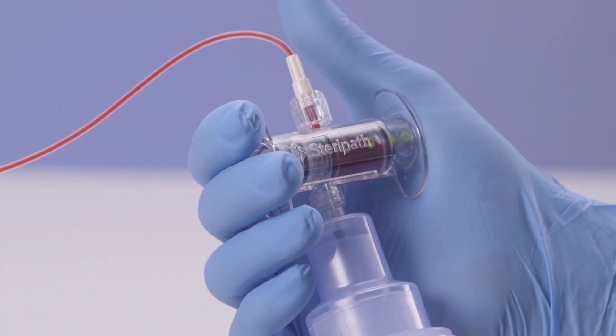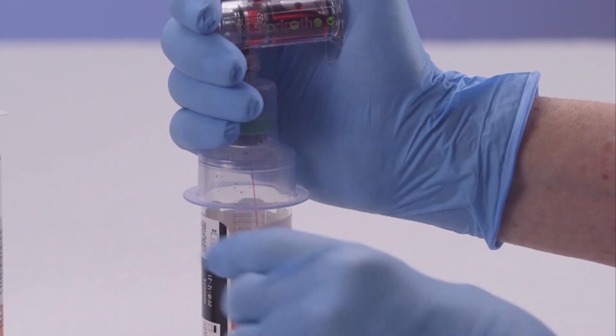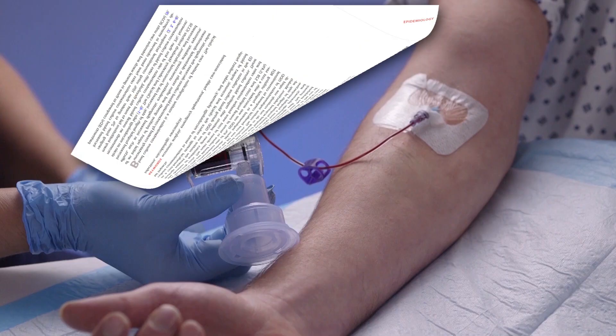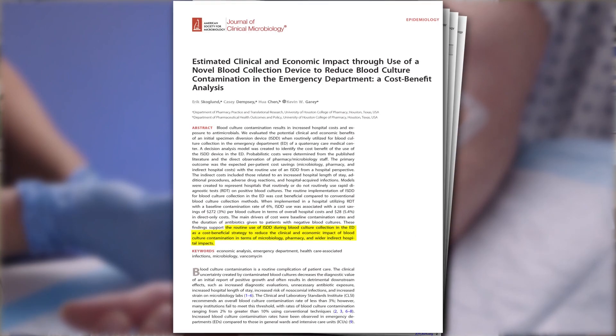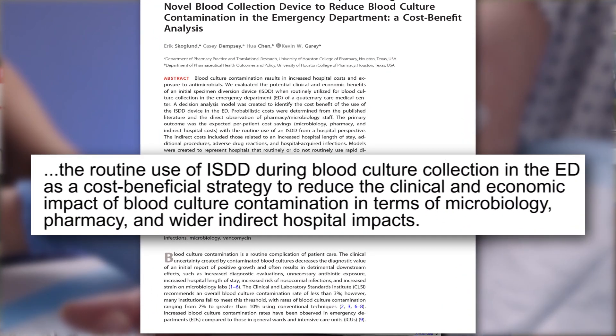What the SteriPath device does is divert that first one point five to two mils of blood so it doesn't enter the blood culture bottle. The most important finding from this study, published in the Journal of Clinical Microbiology, was that routine implementation of the SteriPath device in an ED would be cost beneficial.